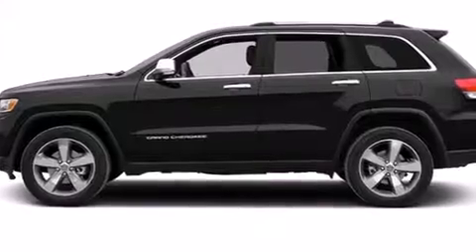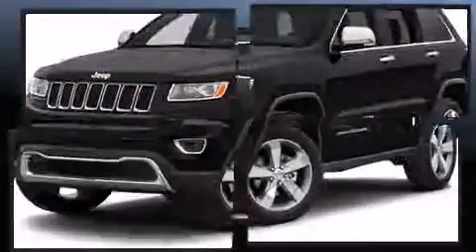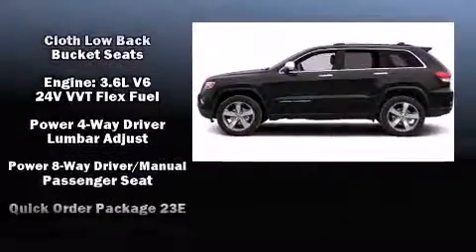Jeep also prioritized safety and security with features such as dual front impact airbags with occupant sensing airbag, head curtain airbags, traction control, brake assist, anti-whiplash front head restraint, ignition disabling, and four-wheel disc brakes with ABS.